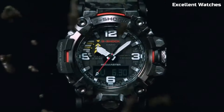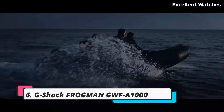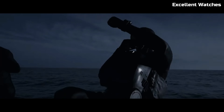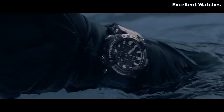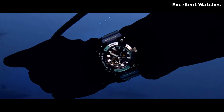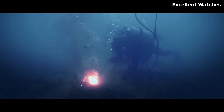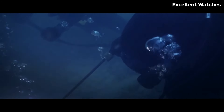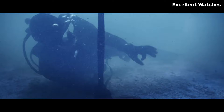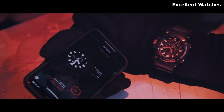Number 6: G-Shock Frogman GW-FA1000. The G-Shock Frogman is the ultimate diving companion, combining rugged durability with advanced features. Its carbon monocoque case ensures outstanding water resistance up to 200 meters while maintaining a lightweight feel. Equipped with a quad-sensor that includes a depth meter, compass, thermometer, and step tracker, it's a reliable tool for underwater adventures. Solar-powered and connected via Bluetooth, it keeps you updated on tide graphs and dive logs through the G-Shock app. The Frogman's ISO 200M water resistance, tough solar technology, and smart functionality make it a must-have for professional divers and water sports enthusiasts.